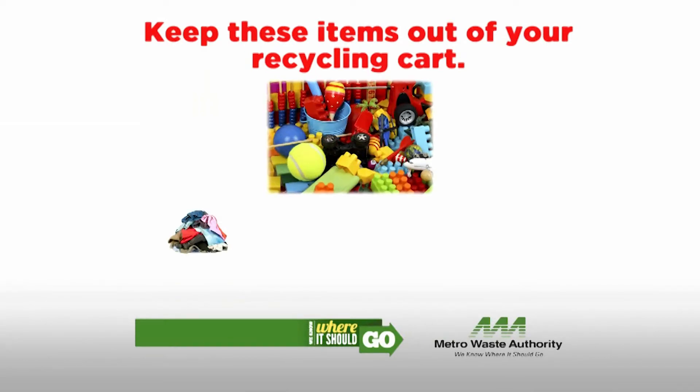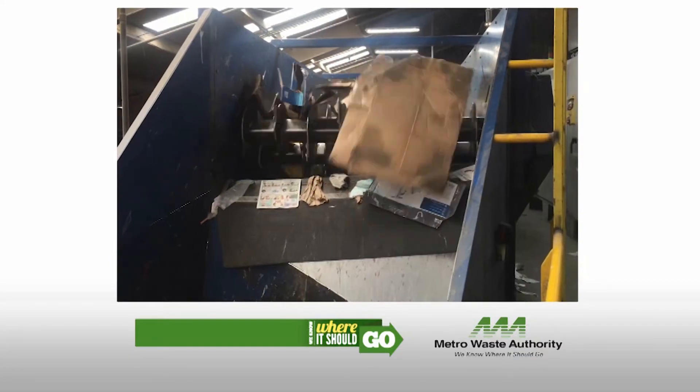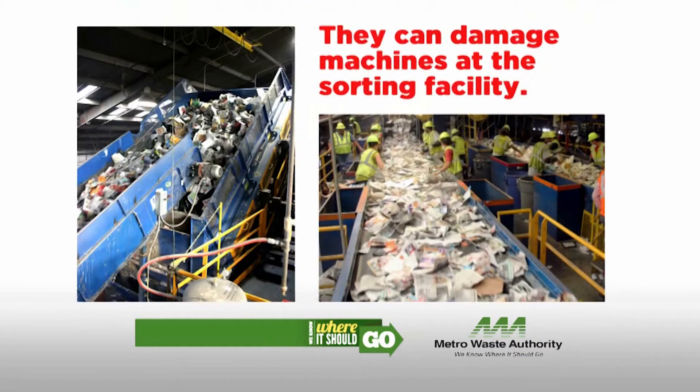Household items like plastic toys, clothing, and electronics are not accepted. These items damage machines at the sorting facility and prevent materials from being sorted and sold for reuse.